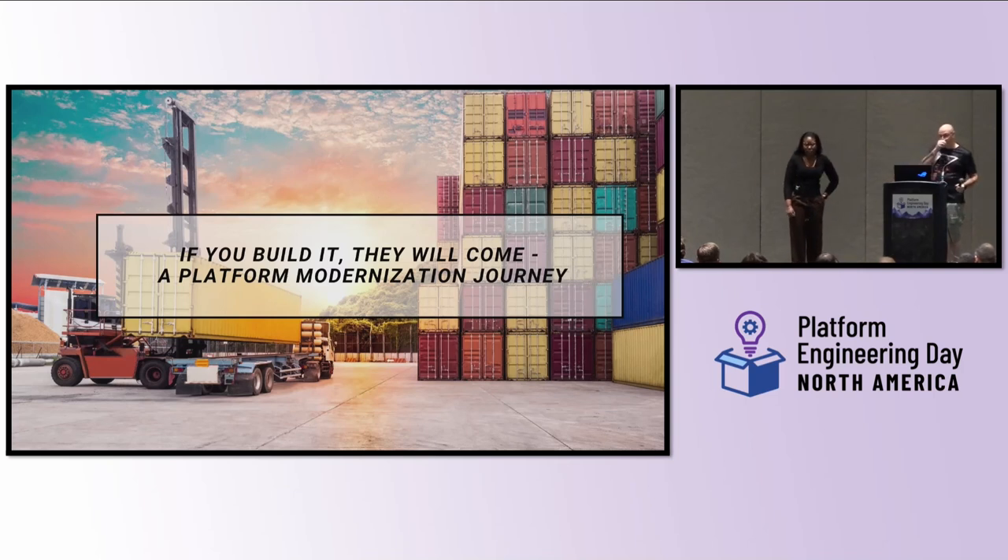Good afternoon, everyone. My name is Chloe. I am a DevOps engineer at Canada Life, and I've been with the company for about two years, also focused on containerization and cloud migrations, which we'll delve into today.